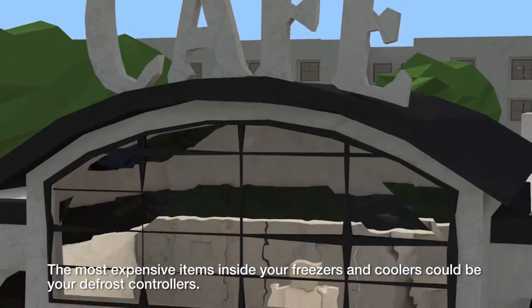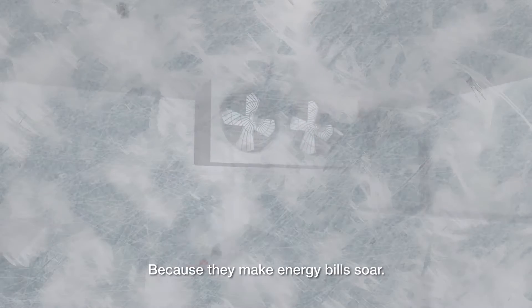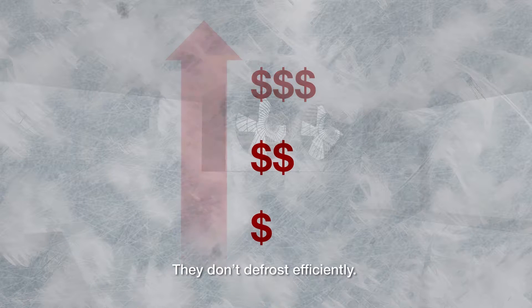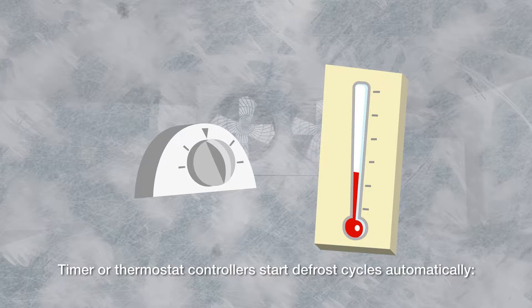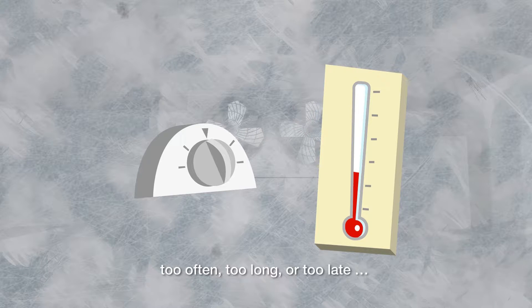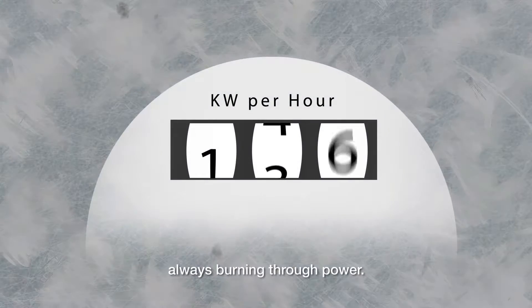The most expensive items inside your freezers and coolers could be your defrost controllers, because they make energy bills soar. They don't defrost efficiently. Timer or thermostat controllers start defrost cycles automatically — too often, too long, or too late — always burning through power.